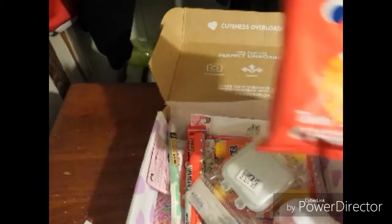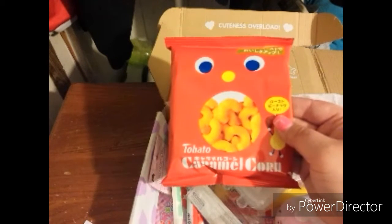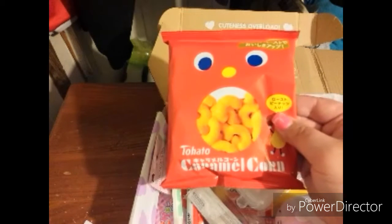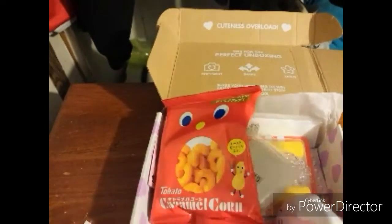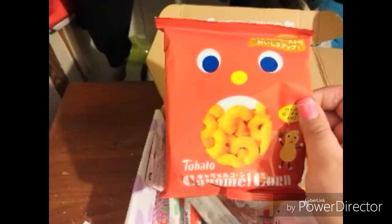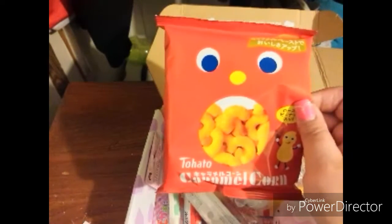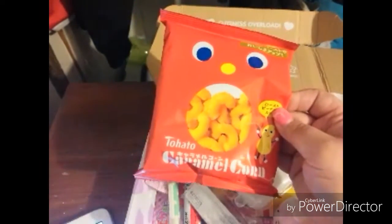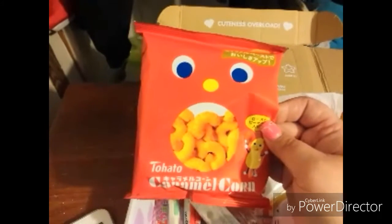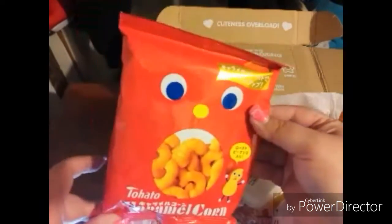Next is a Tahato caramel corn with caramel and roasted peanut — this package is full of sweet crispiness! Tahato has made these famous caramel corn treats since 1971. This special bag mixes two amazing flavors: caramel corn and roasted peanuts, making a whole new corn snack that's tastier than ever. This is why I love Japanese products so much — their packaging is so cute, colorful, bright, and fun. That's why I love getting this stuff!